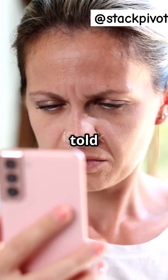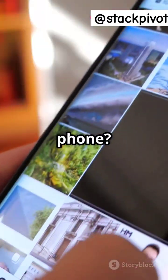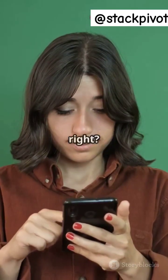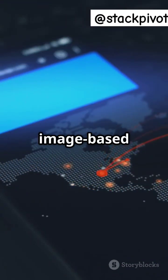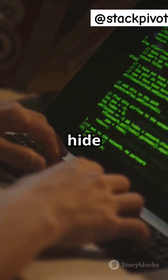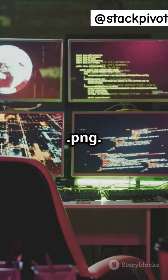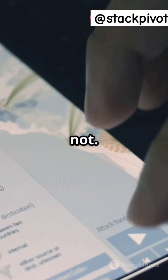Okay, real talk. What if I told you just opening an image could hack your phone? Yep, not clicking a link — just opening a photo. Crazy, right? This trick is called image-based malware. Hackers basically hide malicious code inside an innocent-looking JPG or PNG. It looks harmless, but it's not.